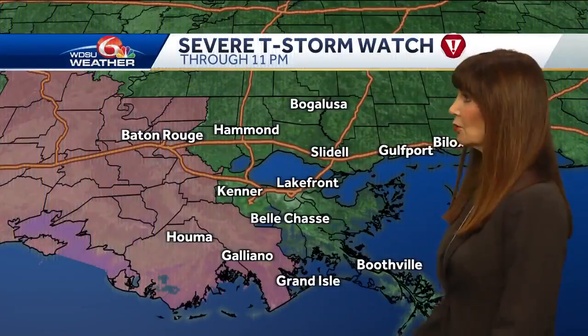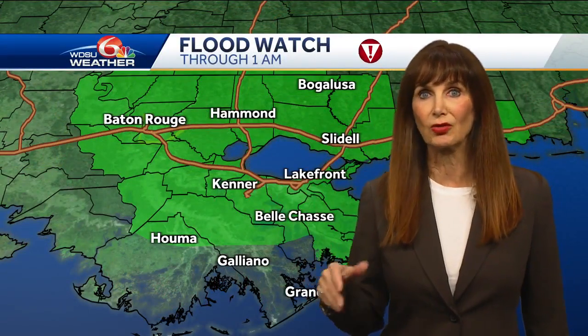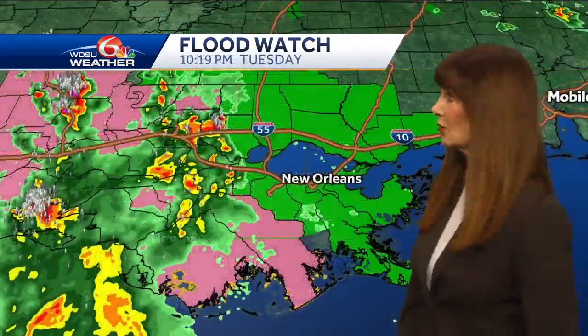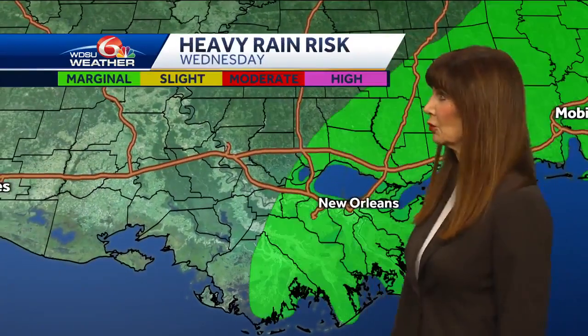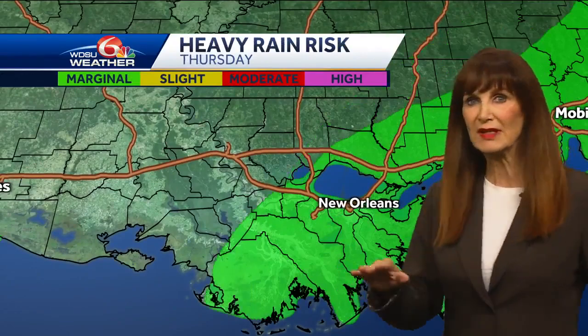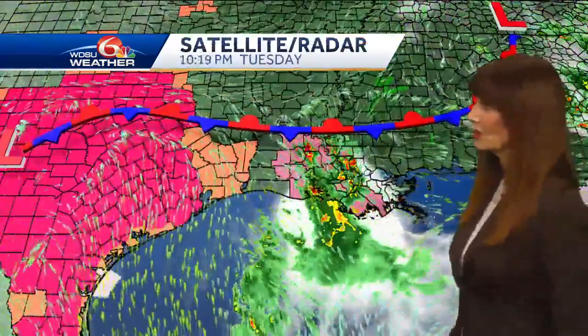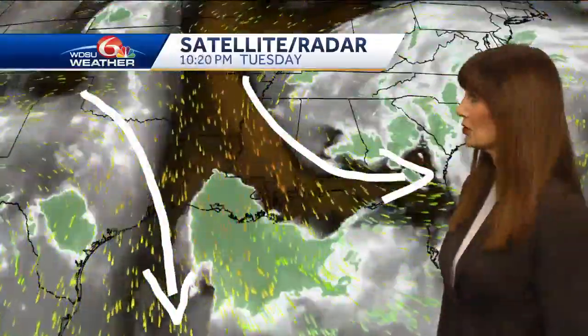Let me show you what's happening. We still have the severe thunderstorm watch in effect, but that's truly more to our west through 11 o'clock, and that's going to be allowed to expire. Flood watch in effect through one. That may be discontinued earlier, but as you saw, you've got issues over by Baton Rouge. This is the big picture - stronger storms are well off to our west now. Still a risk of locally heavy rain tomorrow and Thursday, but nothing like what we've seen recently.